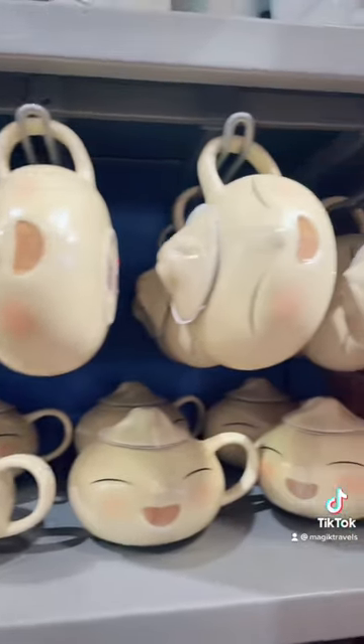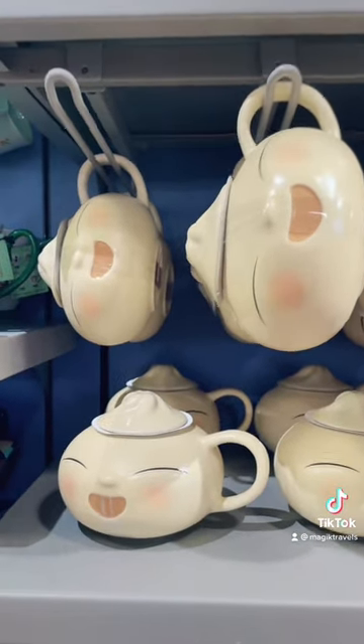Oh my goodness, this little Val bun mug for $7.99 — I'm dying, it's adorable.